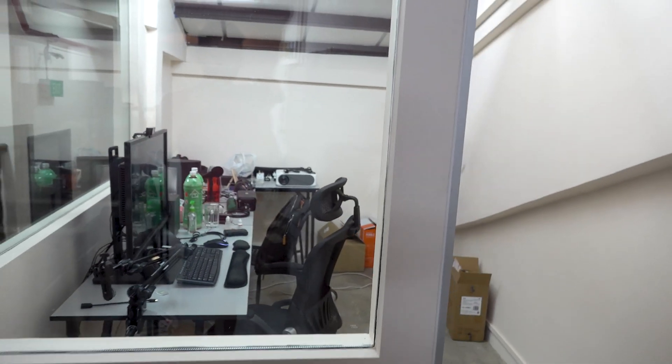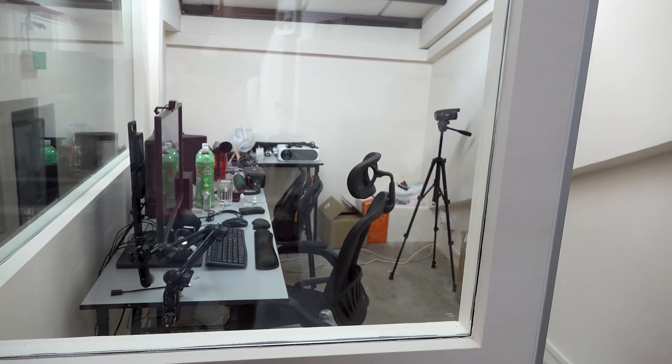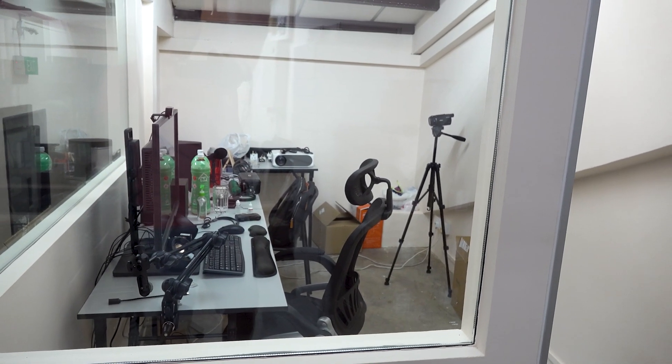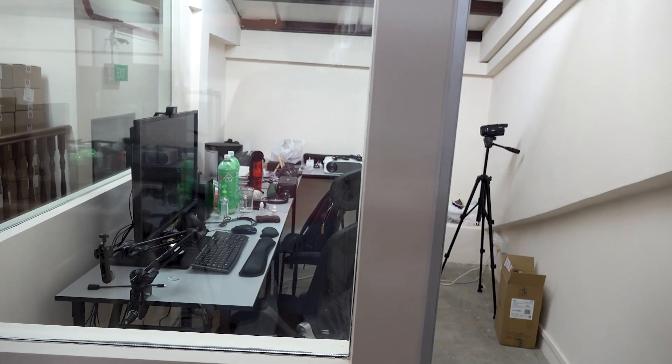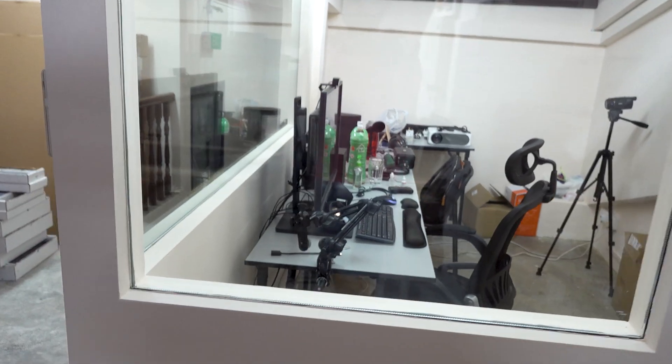And this here is the office, where we will be doing commentary for the live streams. We'll be doing a lot of editing work in here — as you can see it's still quite a mess — but yeah, that's it, this is level 3.